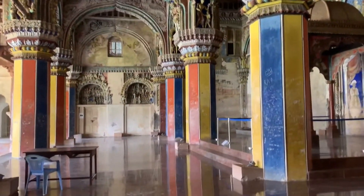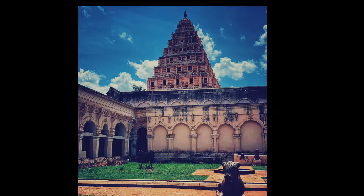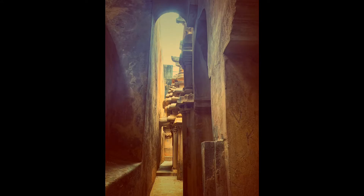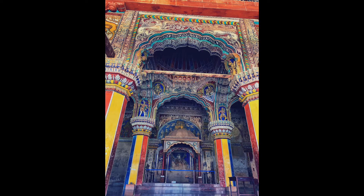A long associated myth with this temple is that the shadow of the main structure does not fall on the ground. However, this has been proven wrong by scientists. The statue of Nandi at the entrance of the temple is carved out of a single stone.